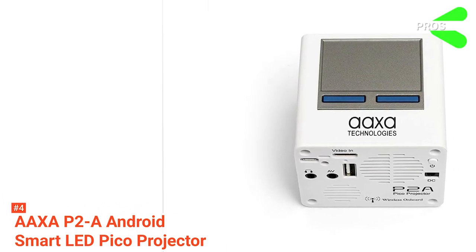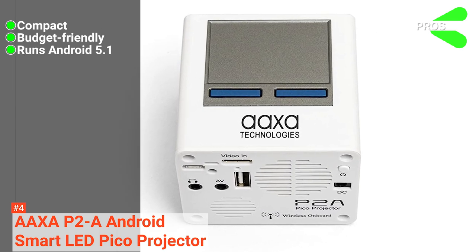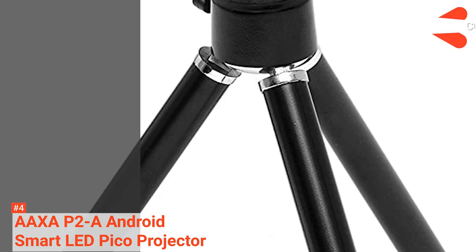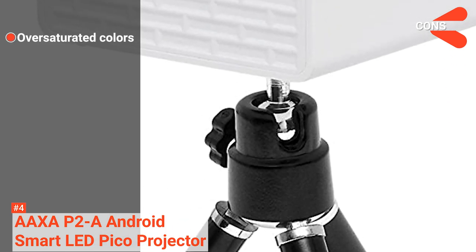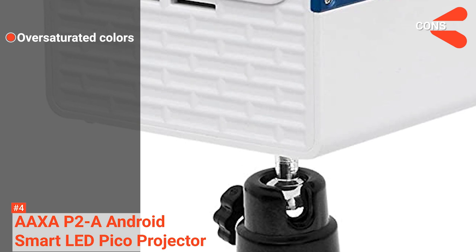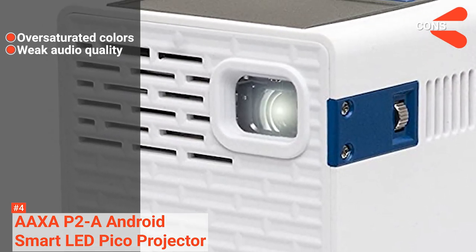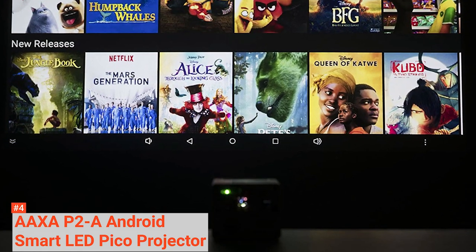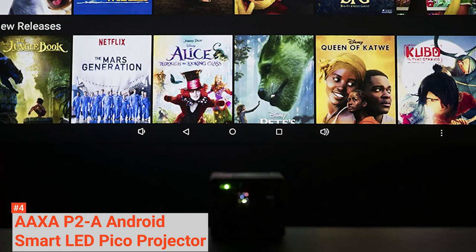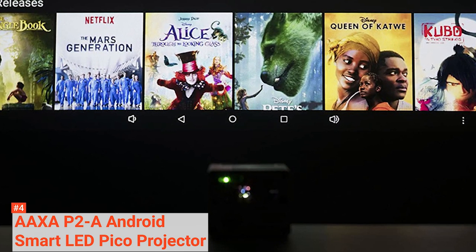Its pros are: it's compact, it is affordable, and it runs Android 5.1. However, the cons are: the oversaturated colors in video limit its use to shorter clips, and it has weak audio quality — you will need to connect quality speakers. The AAXA P2A Android Smart LED Pico Projector is for people looking for a portable projector that has everything they need but are also on a budget.